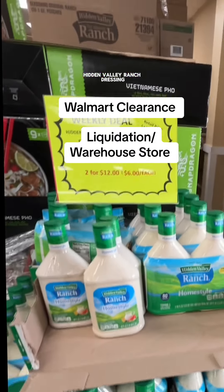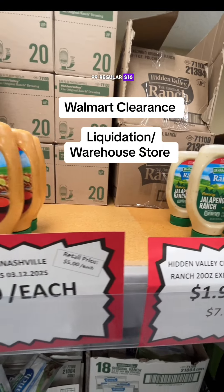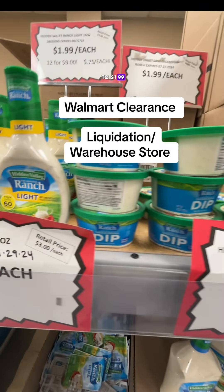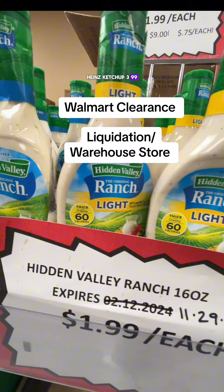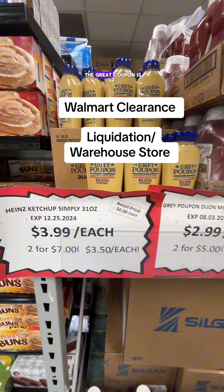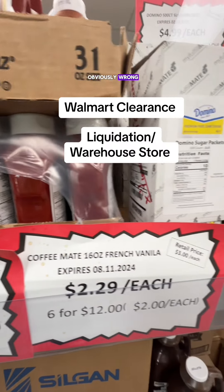And here are a few of the deals, like this Hidden Valley Ranch Dressing — two packs for $6.99, regular $16. They're also selling the individual bottles for $1 to $1.99. Heinz Ketchup is $3.99 or two for $5 — and I know that's actually Grey Poupon. The Grey Poupon is $2.99 or two for $7. The signs were obviously wrong.